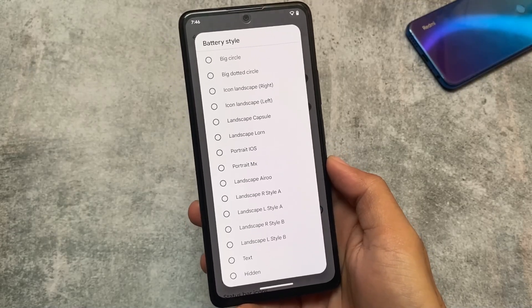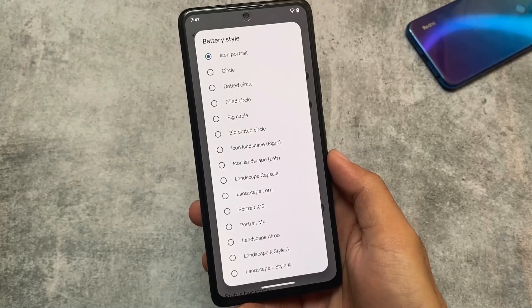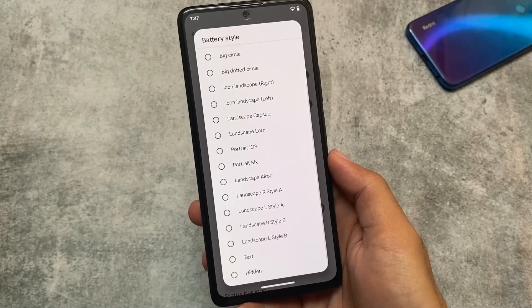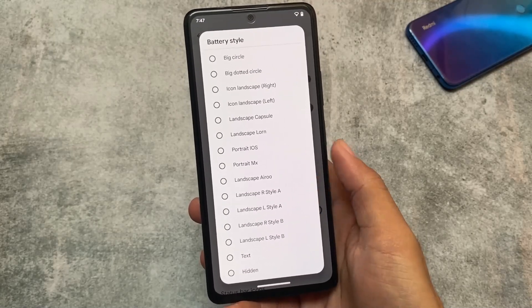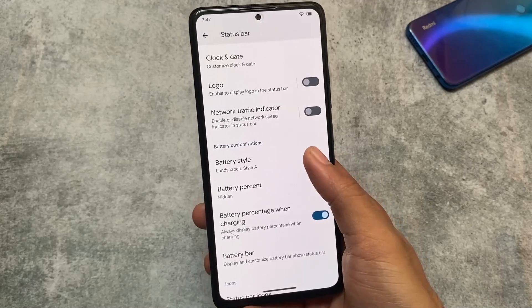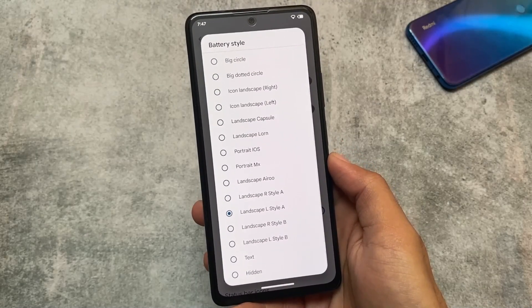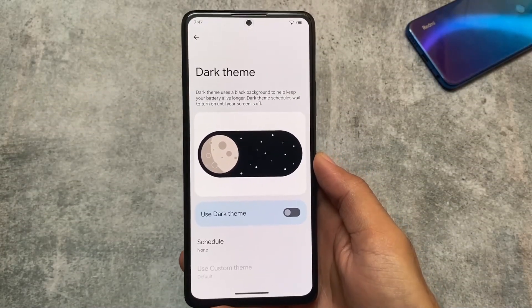Last but not least, we have battery style customizations available. The status bar battery style can be changed with many options — landscape styles, portrait styles, text, and more. You can customize and theme your device according to your own preference.